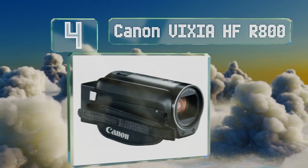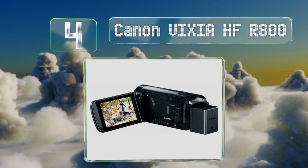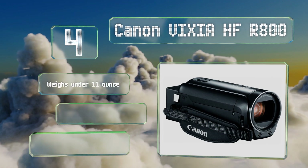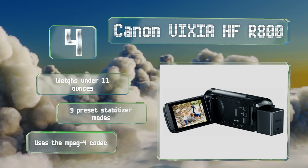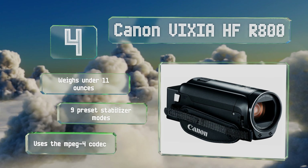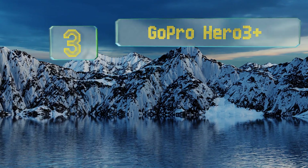Halfway up our list at number four, compatible with the SDXC format, you can use the Canon Vixia HF R800 for dozens of hours on end without needing to free up any space if your memory card is large and fast enough. It has a combination stereo and AV mini jack as well as a mini HDMI connector. It weighs under 11 ounces, includes nine preset stabilizer modes, and uses the MPEG-4 codec.